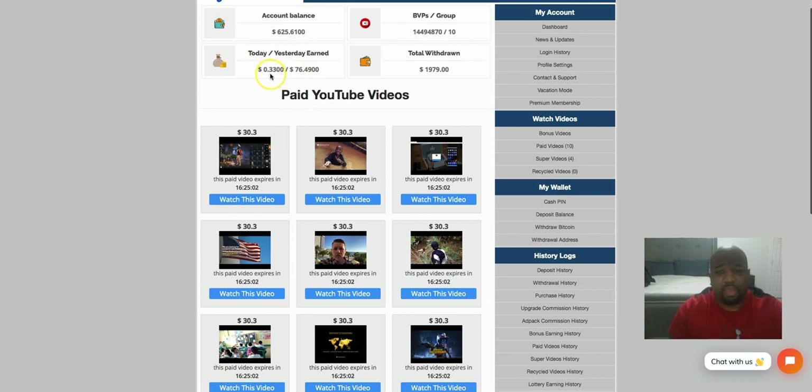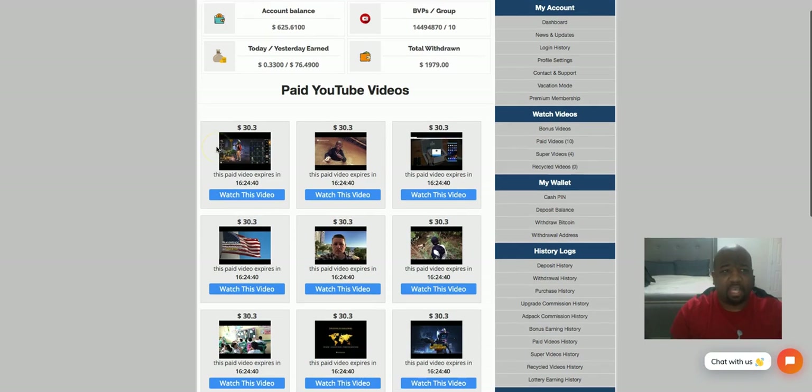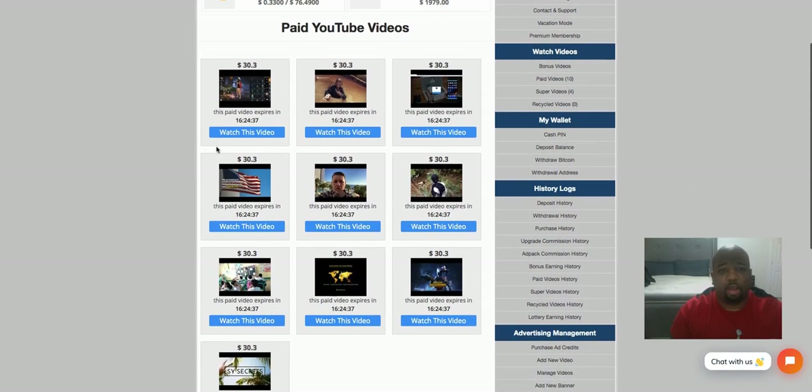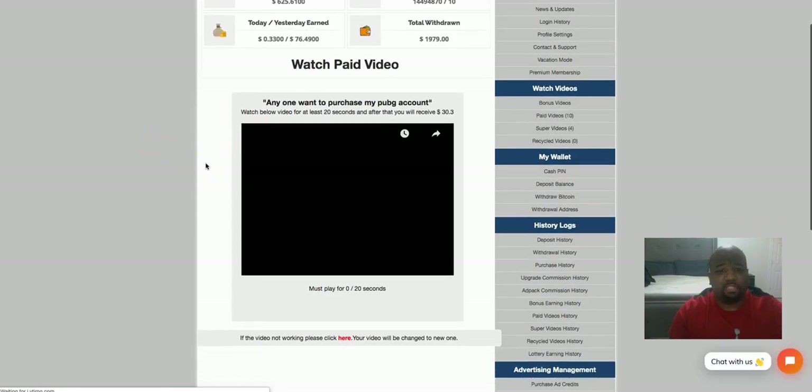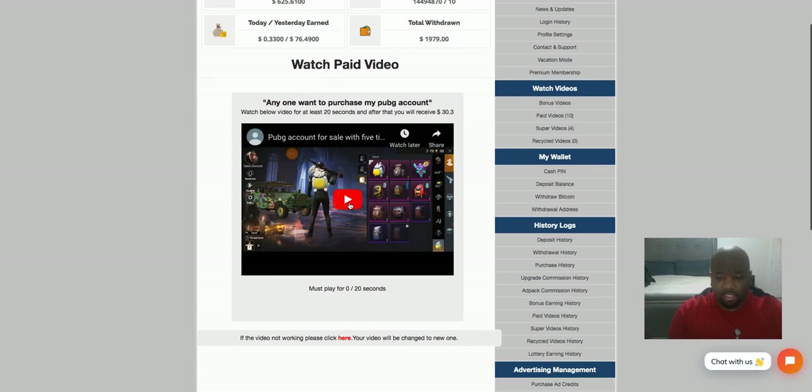So far I have 33 cents in earnings — that may have come from a few super videos I watched or a referral. My account balance is at $625. Once I'm done watching these 10 videos it should be over $900, and then I'll withdraw that money. I've done this before but didn't go through the whole process on video, so I'm going to do it right now. I'll click 'Watch This Video' and the video pops up. I turn my sound down so you can hear me while I record.